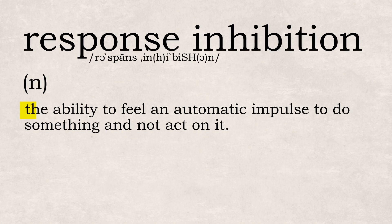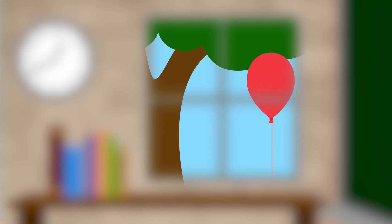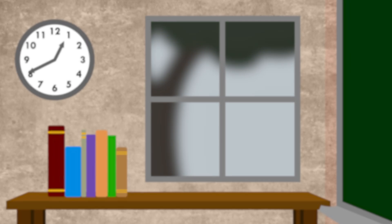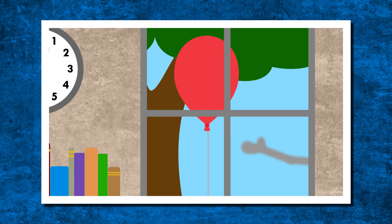Response inhibition, noun, is the ability to feel an automatic impulse to do something and not act on it. It's an executive function that helps with self-control. Like if we see a balloon float past a window — response inhibition is what allows us to choose not to pay attention to that balloon, or yell "balloon," or chase after the balloon.